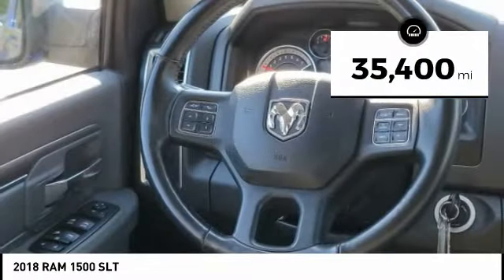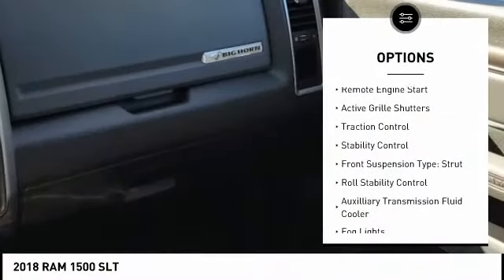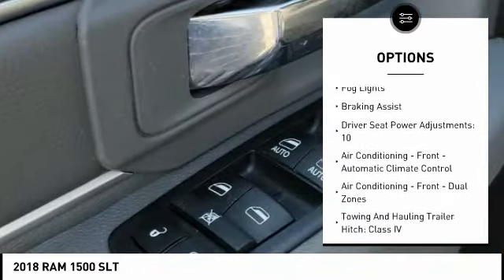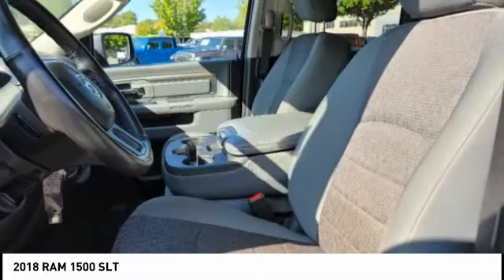This vehicle has less than 40,000 miles. Here are some of this vehicle's great options: power windows with safety reverse, remote engine start, active grille shutters, traction control, stability control, front suspension type strut, roll stability control, auxiliary transmission fluid cooler, fog lights, and braking assist.